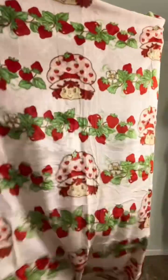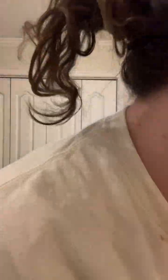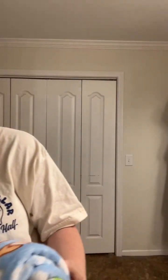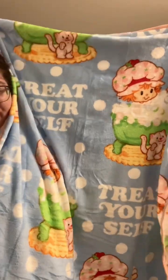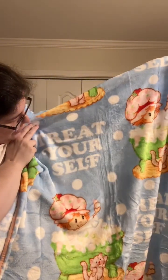Here's the first one — so cute! A decent size, very comfy and soft. And here is the other one. So cute, it has the little kitty and it says 'Treat Yourself.' I absolutely love it.